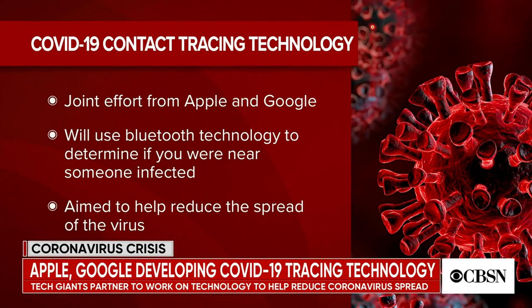If you've been within roughly 30 feet for five consecutive minutes, you'll get an alert saying someone you've been near has tested positive for COVID-19. You won't know who, you won't know where it was, but you can still then take action.